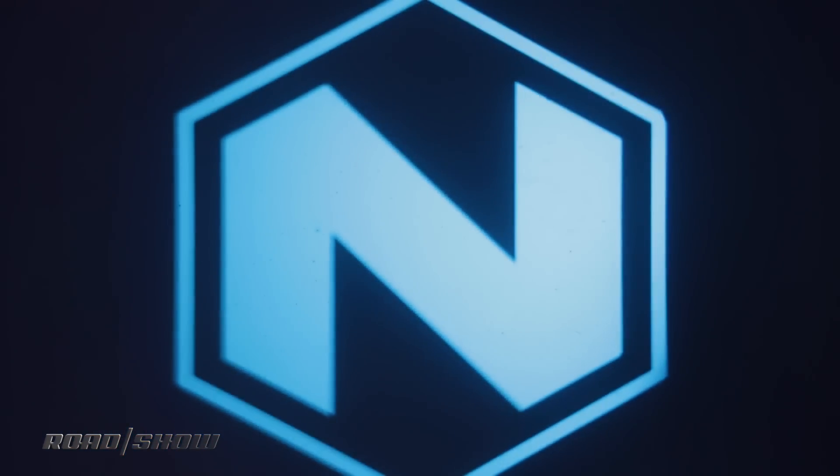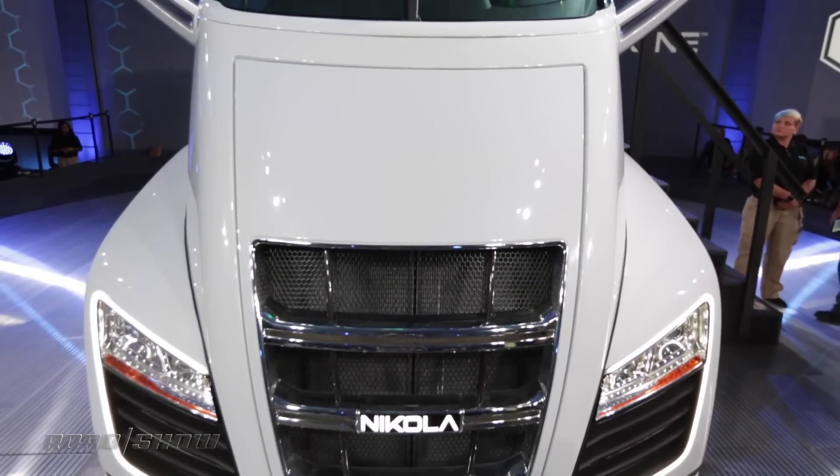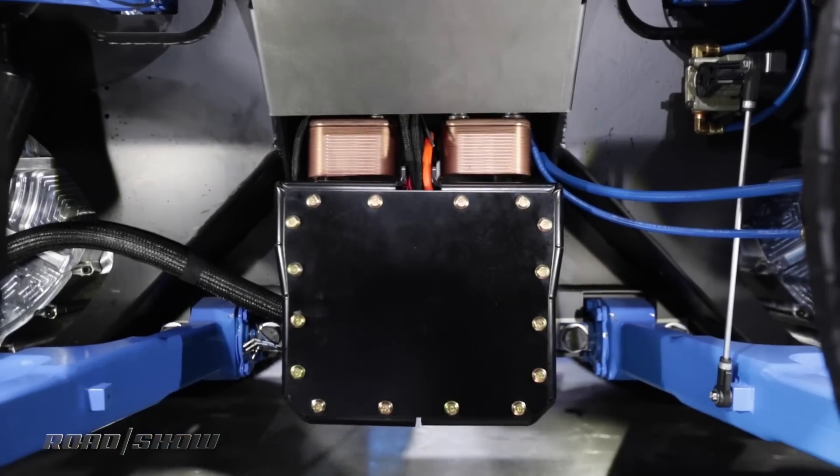This Nikola One behind me is manufactured by the Nikola Motor Company and it promises to be a zero-emissions trucking game changer. A hydrogen fuel cell charges up a 320 kilowatt hour battery and that powers six electric motors — six wheels, six motors. This is an all-wheel drive semi-truck!